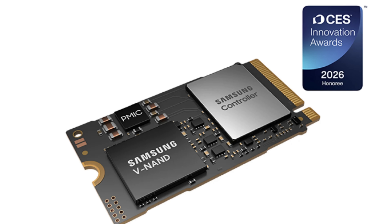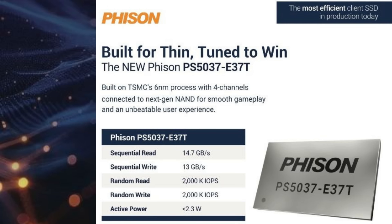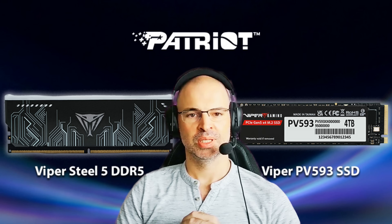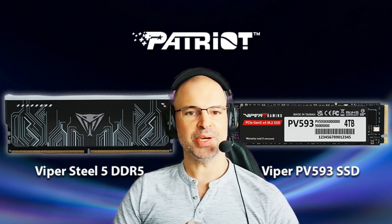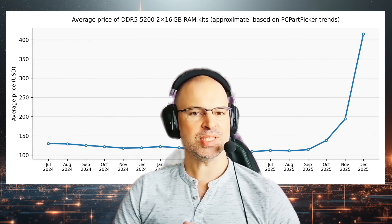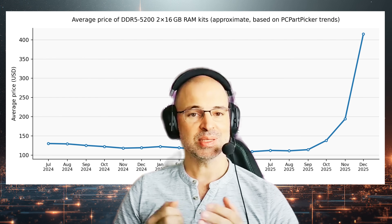Samsung highlighted next-generation PCIe Gen 5 SSDs, including compact models designed for high-end laptops, alongside early previews of LPDDR6 memory aimed at boosting performance and efficiency in future systems. Controller manufacturers demonstrated new PCIe Gen 5 controllers, signaling that even faster SSDs are on the way. Memory brands like Patriot followed suit with higher-speed DDR5 kits — though the sad news is most of us won't be able to buy them anyway, as RAM prices keep climbing.